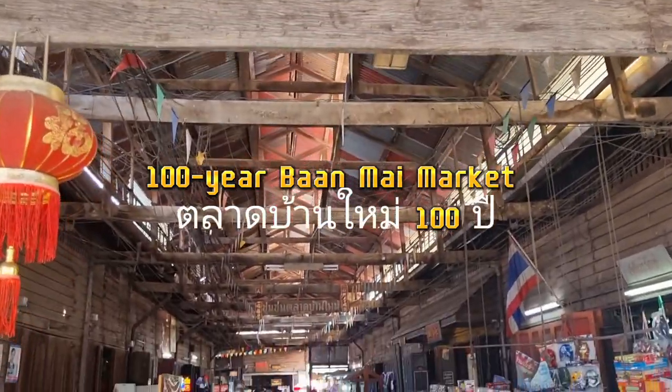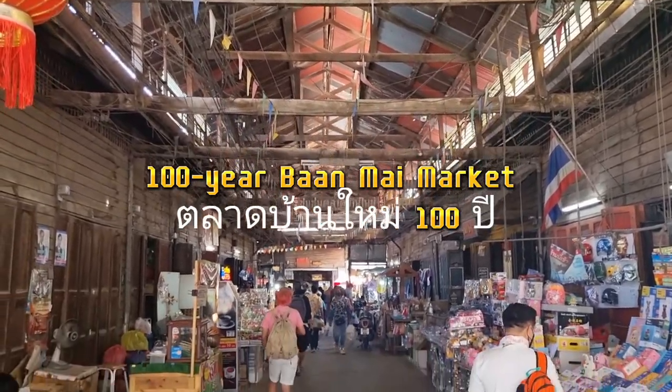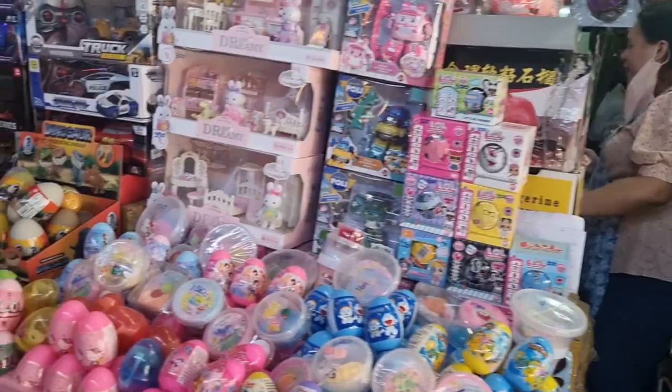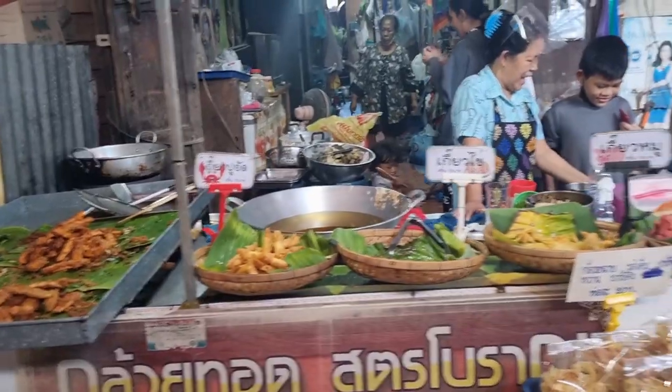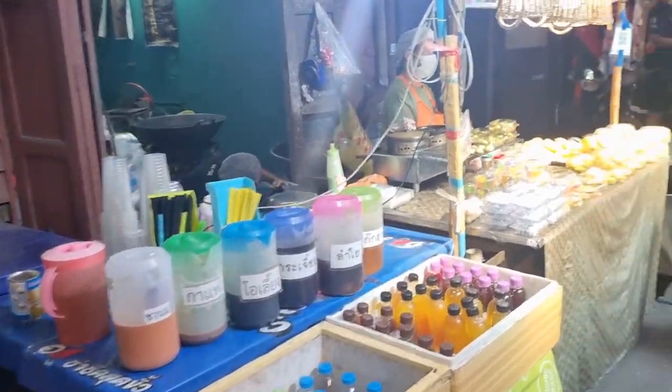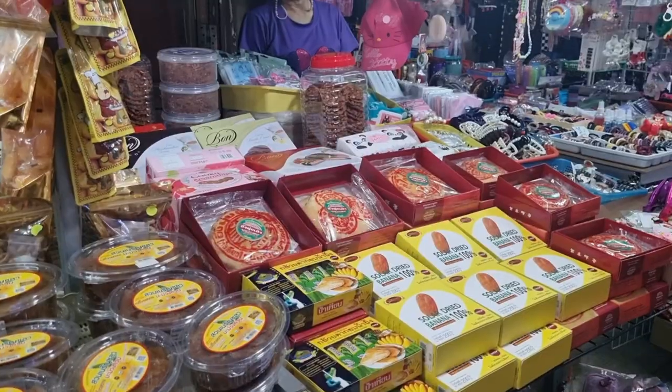After lunch, we walked to the 100-Year Bung Mai Market, a renowned antique market in Cha Chong So. It is located in a historic Thai-Chinese neighborhood that dates back more than a century, and the market has a vintage feel. The market is situated along the Bung Par Kong River's bank.